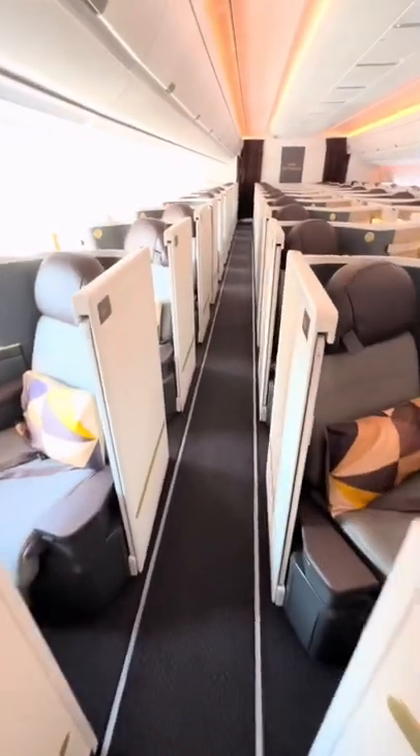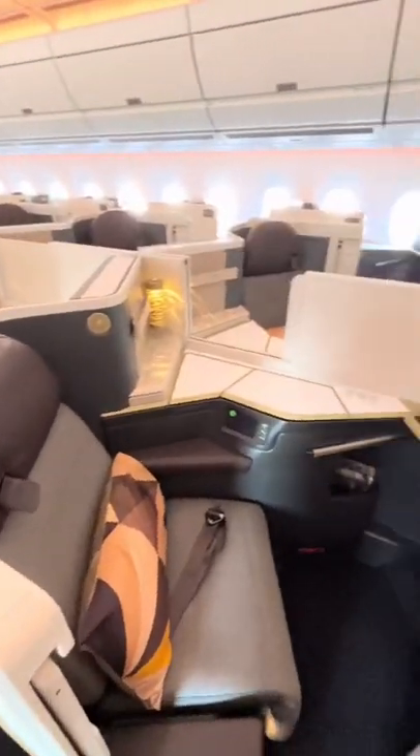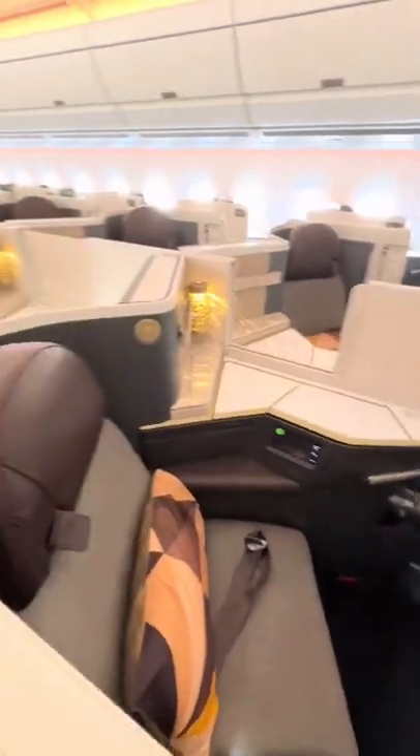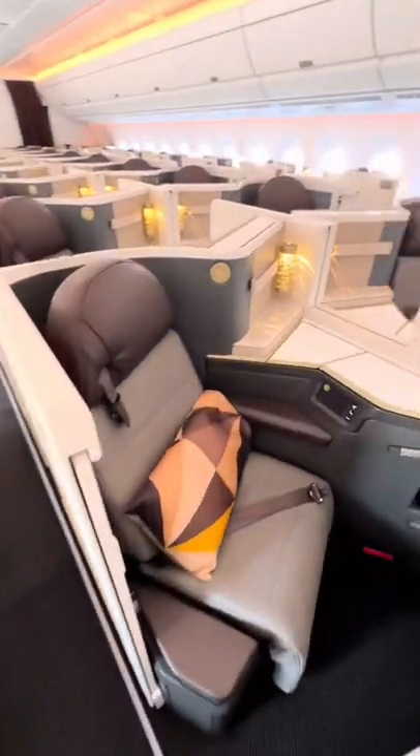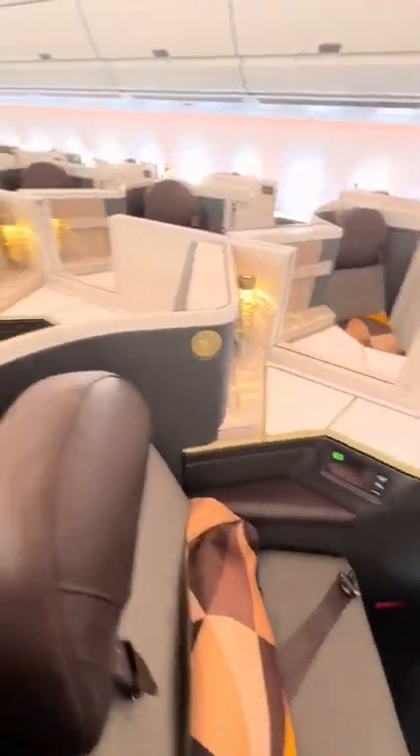Welcome on board Etihad's new Airbus A350. This is the business class cabin — a new product in a 1x2x1 configuration. There are 44 seats right across 11 rows.